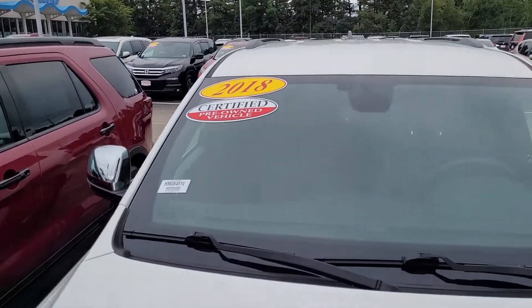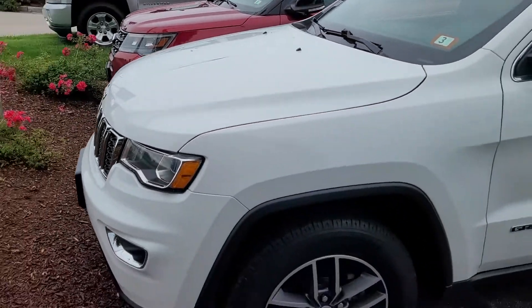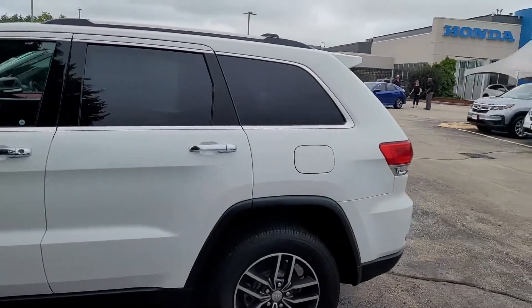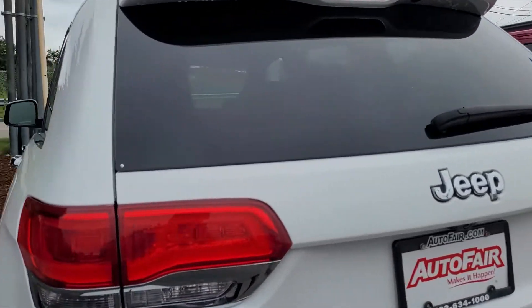This is a certified pre-owned vehicle through AutoFair, which means that your powertrain is going to be under warranty for three years from the point of purchase or up to 125,000 miles. Speaking of miles, I believe this one only has about 10,000 on it, so very nice.